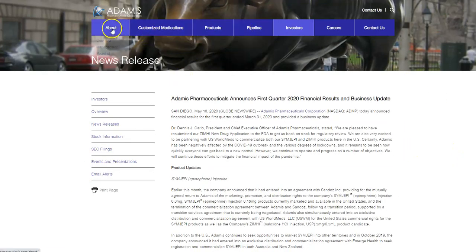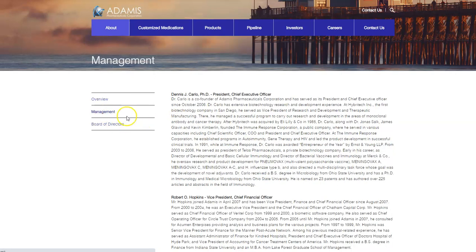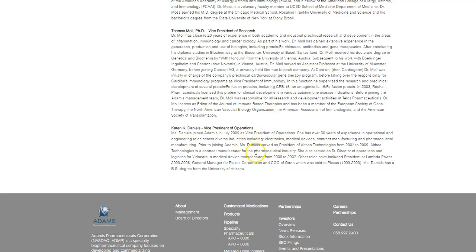I love looking at the management team. I really love the CEO and founder. One of the things I really like is his background because he has a biotech background. Dennis Carlo — he's got a PhD in microbiology and a PhD in immunology. He's one of the founders and CEO. We also have Ronald Moss, who's the chief medical officer, Thomas Mull who's the vice president of research, and Karen Daniels who is the VP of operations.